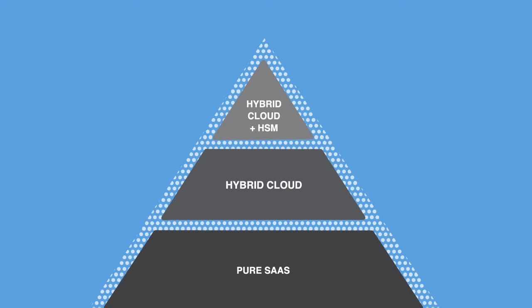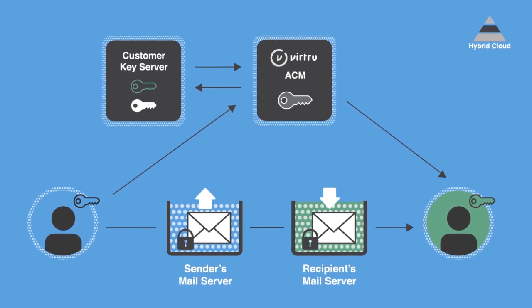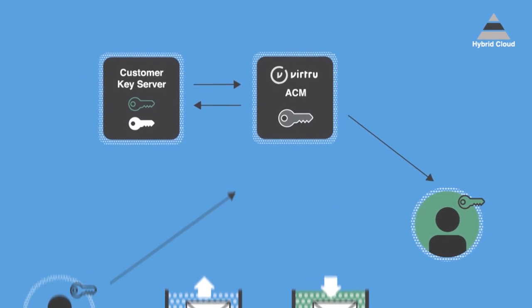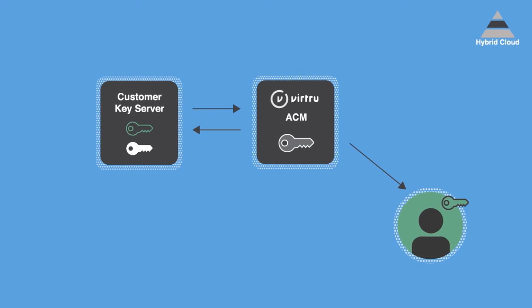Some organizations may want to host encryption keys on their premises, which Virtru's hybrid cloud model allows via its Customer Key Server capability, or CKS for short. The CKS adds an additional layer of encryption to the Virtru platform. The keys that Virtru stores are double encrypted by keys that you host in the container hosting platform of your choice, giving you complete and exclusive access to the encryption keys that unlock your data.